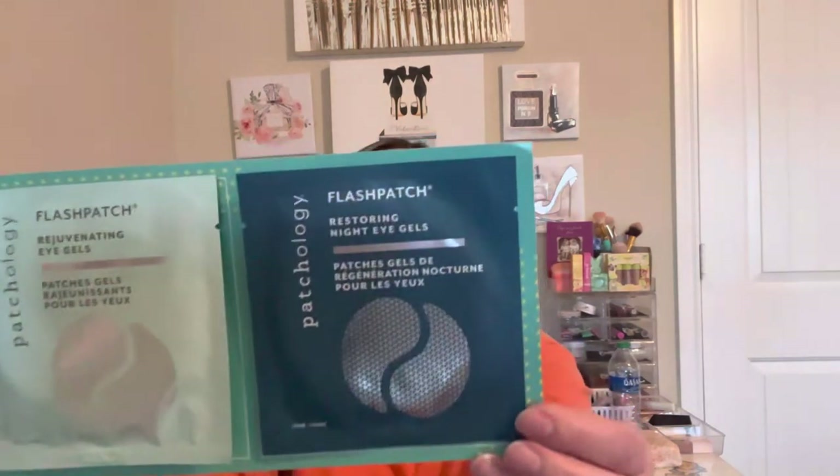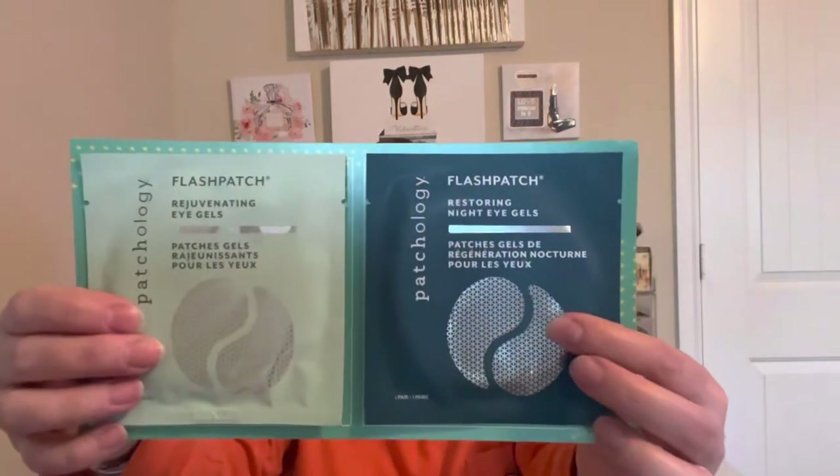I got Patchology eye gels — one looks like the regular kind and one is a nighttime version. These are single-use each, and really nice to have. I also got the DevaCurl Fast Dry Accelerator Spray for diffusing or air drying, which dries hair 66% faster. That's a full size. I'm going to share it with my daughter — she diffuses her hair, and I do sometimes too.